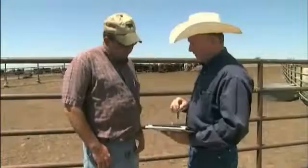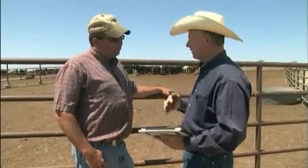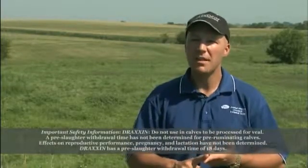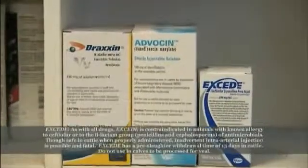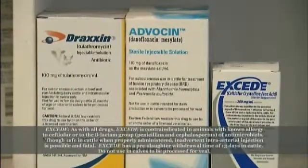It's what Pfizer Animal Health calls BRD management solutions. BRD Solutions is unique in that it is so comprehensive. It offers broad spectrum from Draxen to Exceed to Advocin — especially with Draxen having the control claim for mycoplasma. It offers duration in Exceed and Draxen, short withdrawal time in Advocin, and extremely high efficacy across all three products.